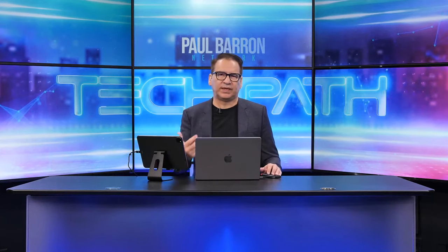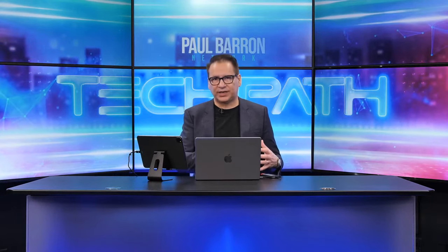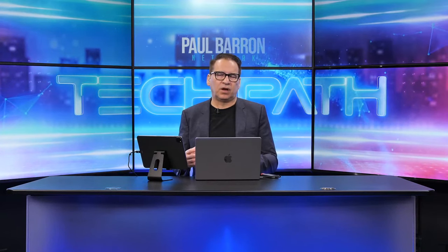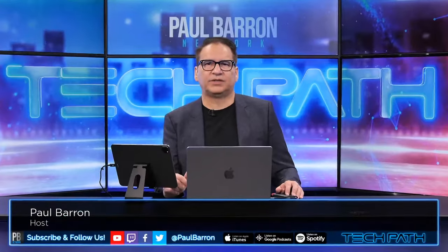Welcome back to the live stream. Today we're going to continue our portfolio build-up of buying at the bottom — what that might look like. We're going to be drilling into two different token areas: exchange tokens and utility tokens, things that are out there doing work in blockchain and Web3. My name is Paul Baron, welcome back into Tech Path.